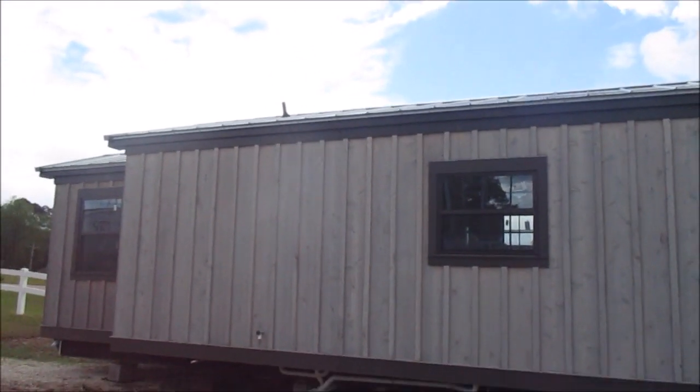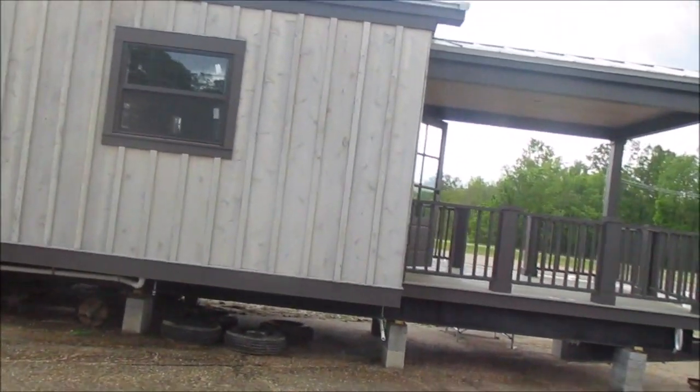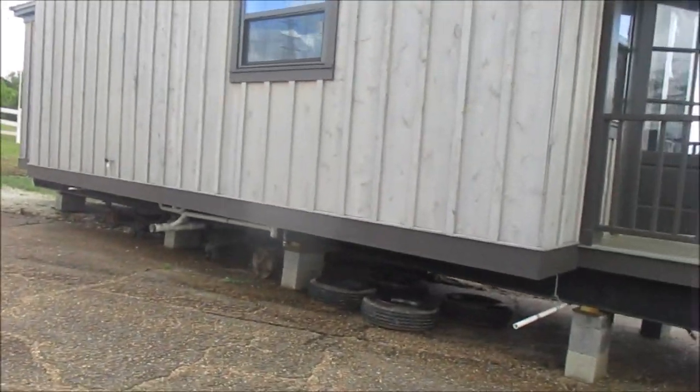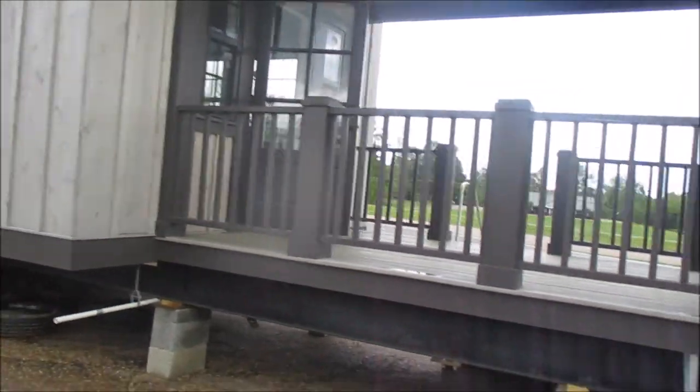Okay, this is a small one — you can make this out of a tiny home. I like this. Let's check it out inside.